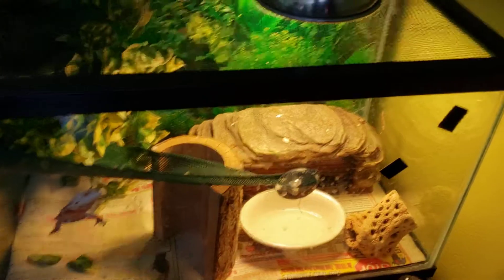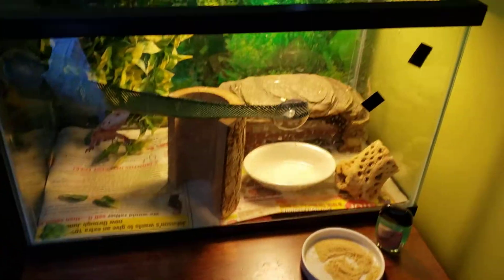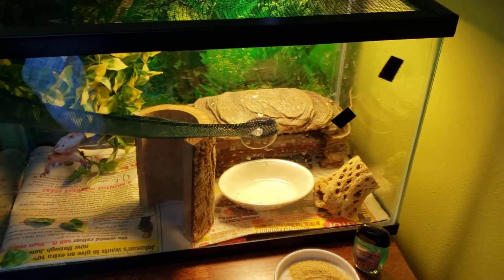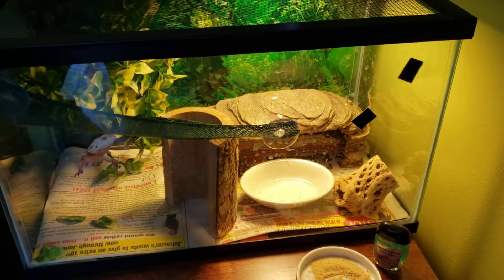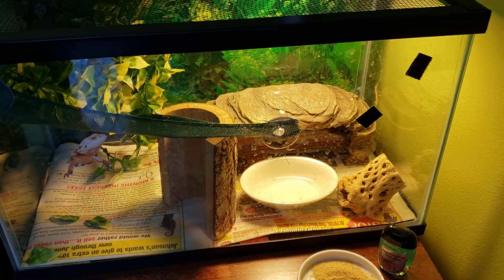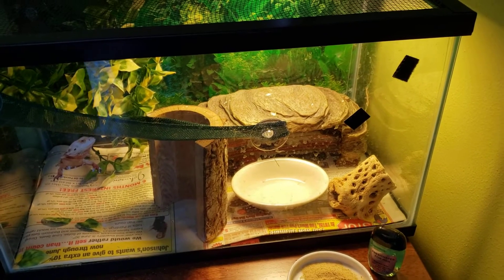So this is your little 10-gallon crested gecko setup. He's hiding up here in the leaves on his hammock — he seems to like that. That's cool. So what do you guys say if I do a little Mr. Crawling's hookup? If we just change this up just a little bit. I already really like what you guys got going on. Let's see if we can make him love it more.